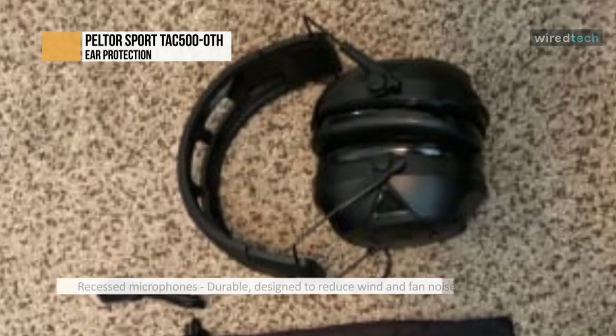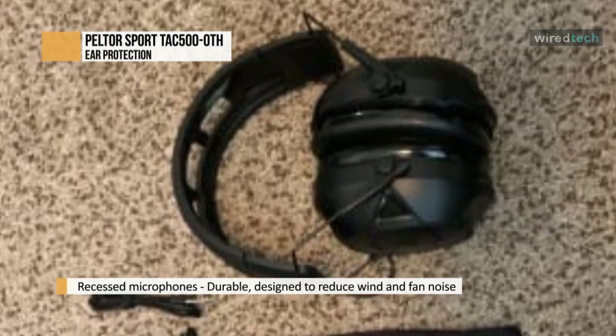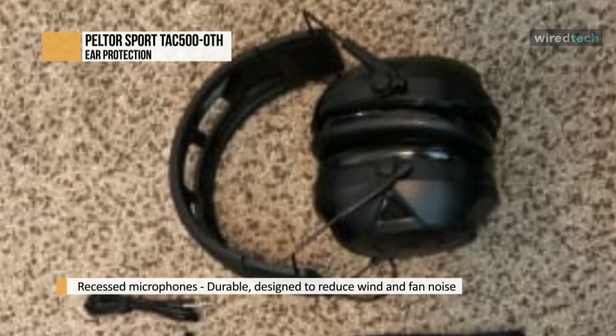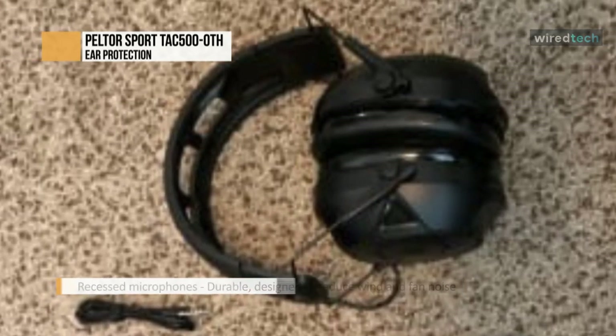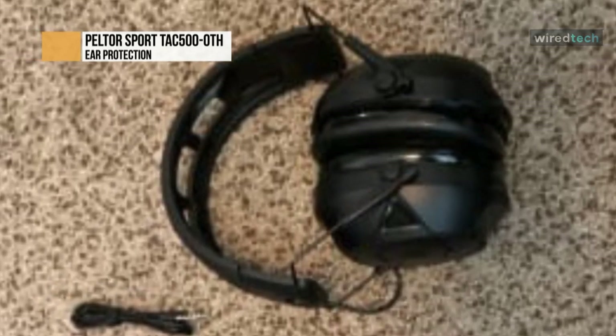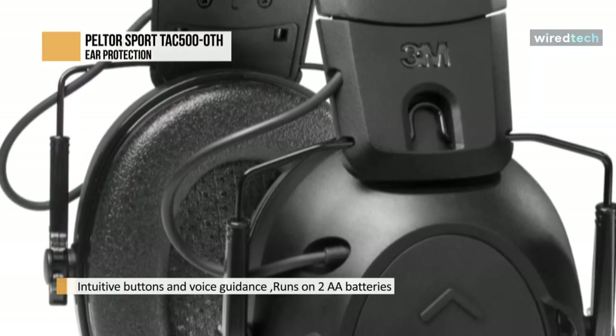The best feature is the seal of the ear cups. They are comfortable and seal very tightly, even with shooting glasses. I hear very little noise coming through the seals. They are conformal and soft and very, very comfortable. This is what mystifies me the most, though — with so much comfort on the ear seals, the headband is horribly uncomfortable.